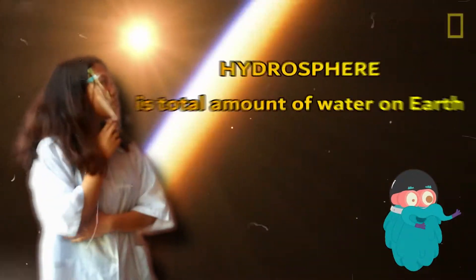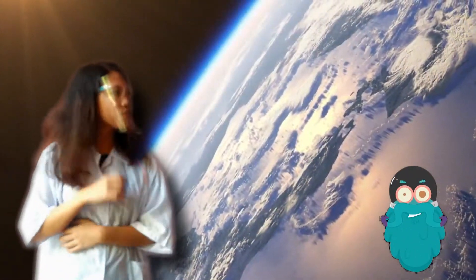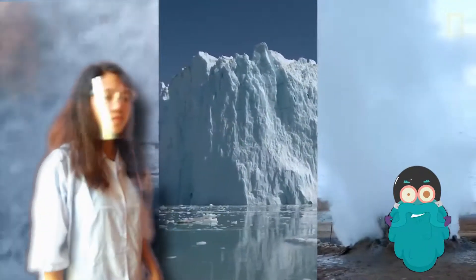You are here in the Hydrosphere. The hydrosphere is the total amount of water on the planet. It includes the water from the ground, from the surface, and in the air. A planet's hydrosphere can be a liquid, vapor, or ice.